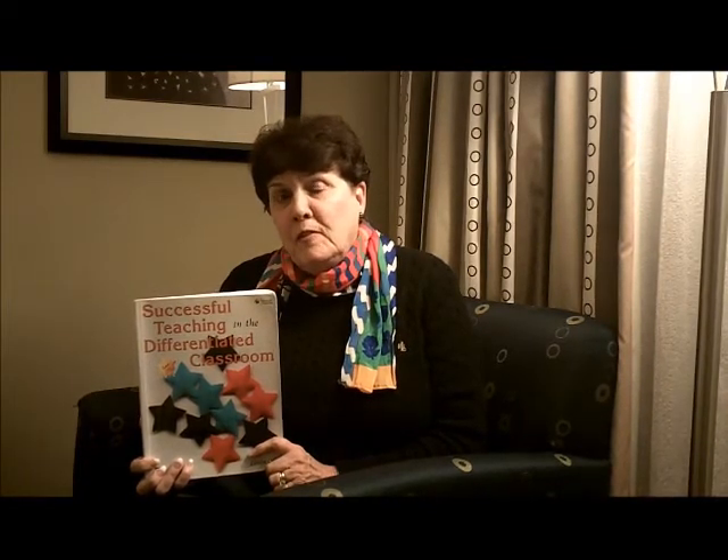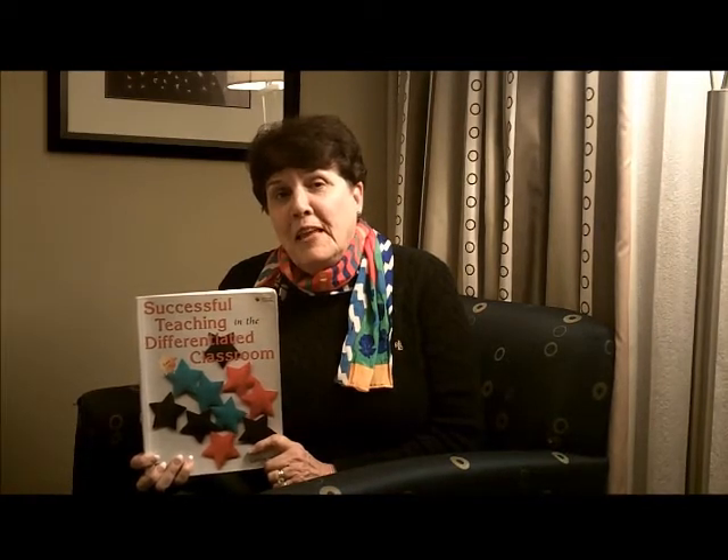This book comes with a CD, and on the CD would be every black line master, every reproducible page in the book. So you can take those, run them off, write on them, type on them, and make lessons of your own. You can give them out to your students and modify them in any way that you want. It is a really helpful book and it's the how-to book on differentiated instruction. Thank you.